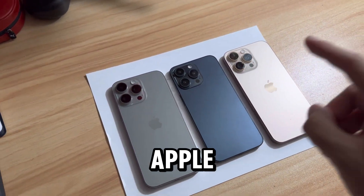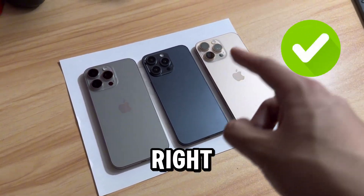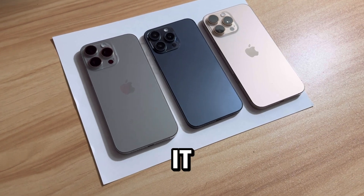If you want to get early access to Apple Intelligence Beta, then you clicked on the right video. Let's get right into it, no bullsh**.